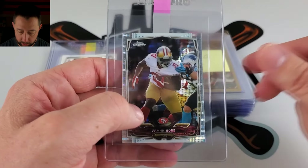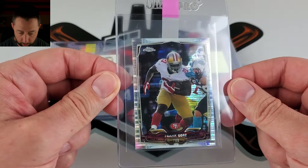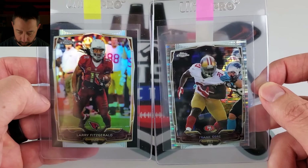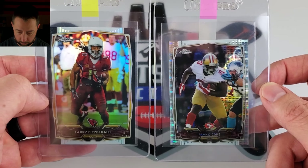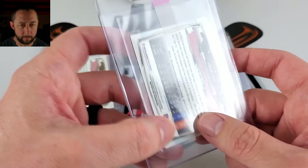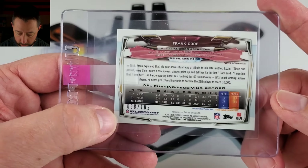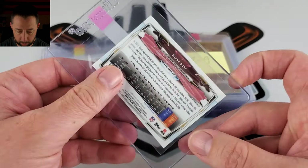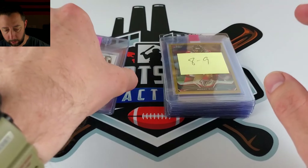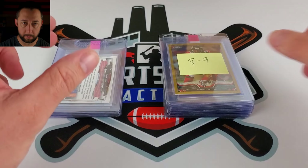Same year, 2014, there was a Mini in Topps Chrome, and that's the size difference — heavily smaller. This is the Pulsar. I think all the variants or parallels were numbered in the Mini set. Their Pulsar is numbered out of 102. Frank Gore — all-time great. Kind of a PC-ish player. I haven't really started a run yet for him, but plan to.